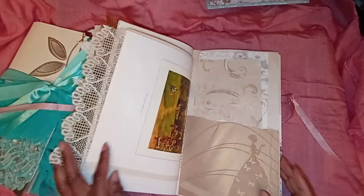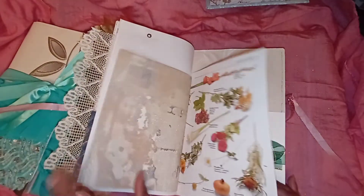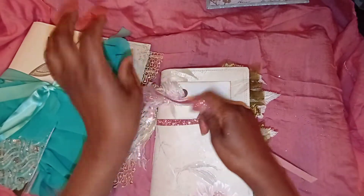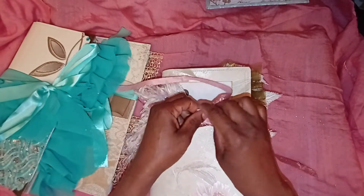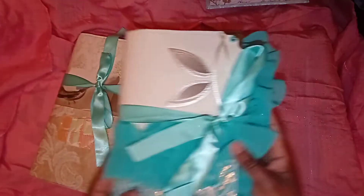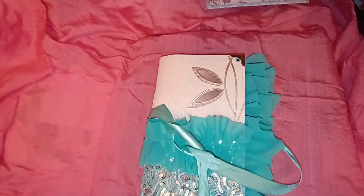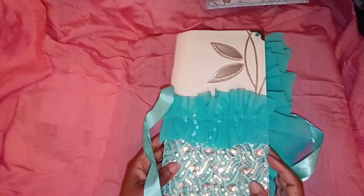So yes, just lots of opportunities to journal. Imagine having an opportunity to journal all of whatever you're grateful for. Love this lovely, luscious journal. I'll put this one over here for a minute so that she can have the space all to herself.